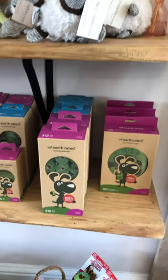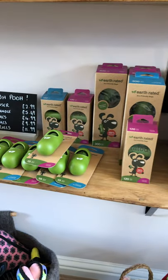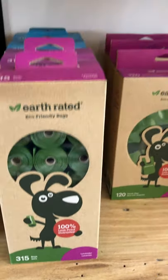Here we have some Earth Rated poo bags, essential for any dog owner. All of the packaging and the mini bags are eco-friendly, 100% biodegradable.